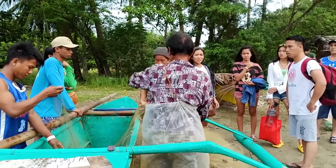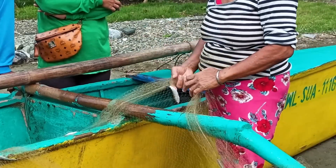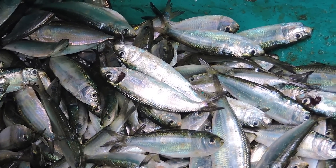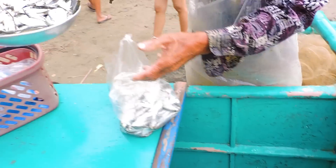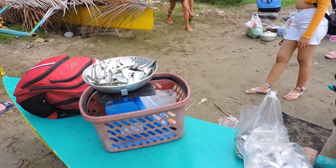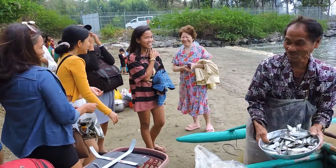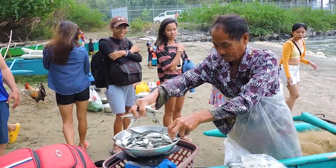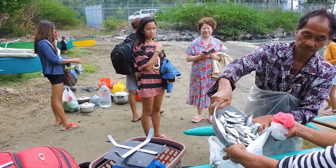We came across some fishermen pulling fish from a net. They are mostly sardines and herring. We often put a lot of salt in them and dry them under the sun for a few days. When they are completely dry, they are fried in oil and served for breakfast. Another way of preparing is cleaning the fish, then adding vinegar or calamansi and various spices. This dish is called kinalao, and today we are going to try it.